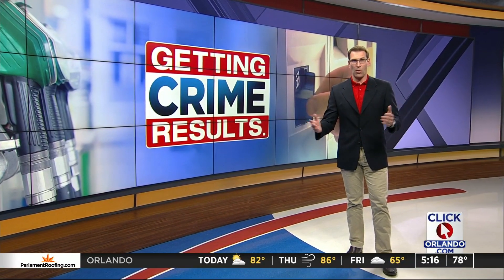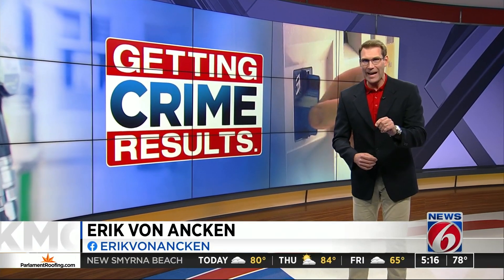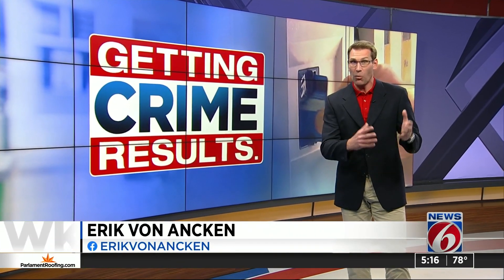Deputies hate to single out those small business owners because they don't have the advantage of large corporate backing. But the truth is that is where credit card skimming happens the most. So if you're going to buy gas there, the only way to make sure your credit card is safe — since you can't open that pump and check yourself — is to go inside and pay the clerk directly with cash or credit.